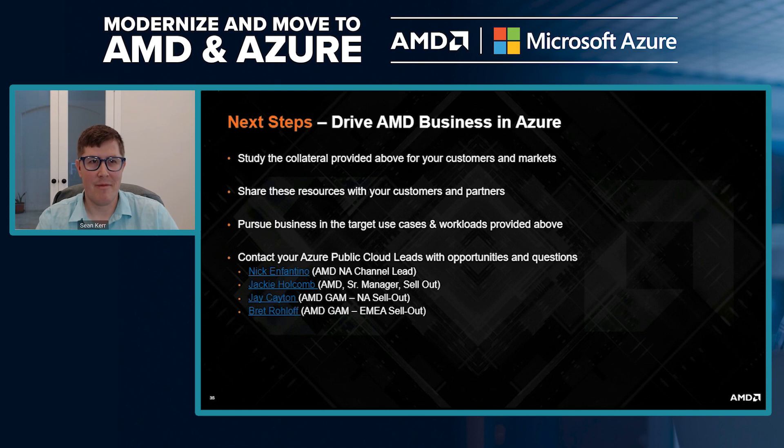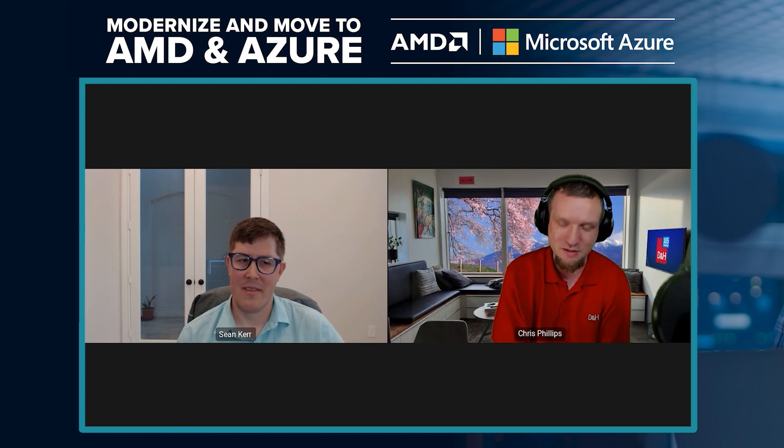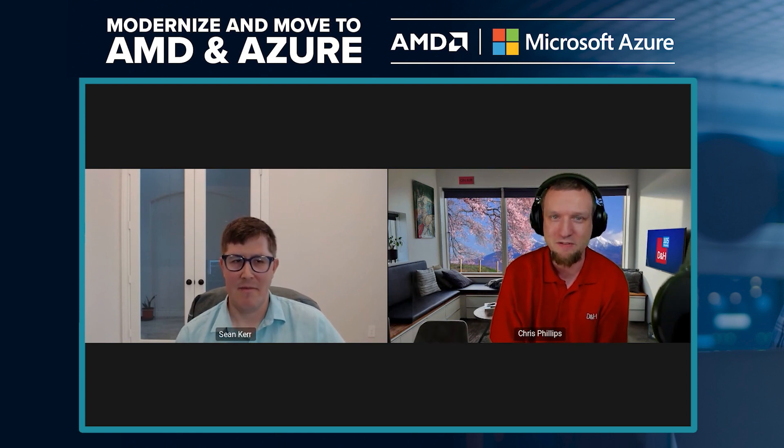Thanks for all that great information, Sean. If you have any more questions and want to reach out to someone at D&H directly about cloud and AMD Azure, it is modernsolutions@dnh.com — those team members will be happy to speak with you. Again, Sean, thank you so much for your time and knowledge today — it's greatly appreciated.